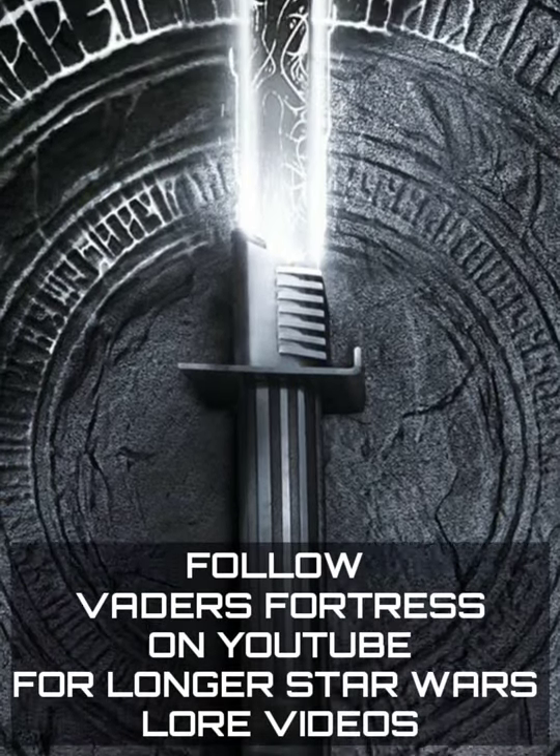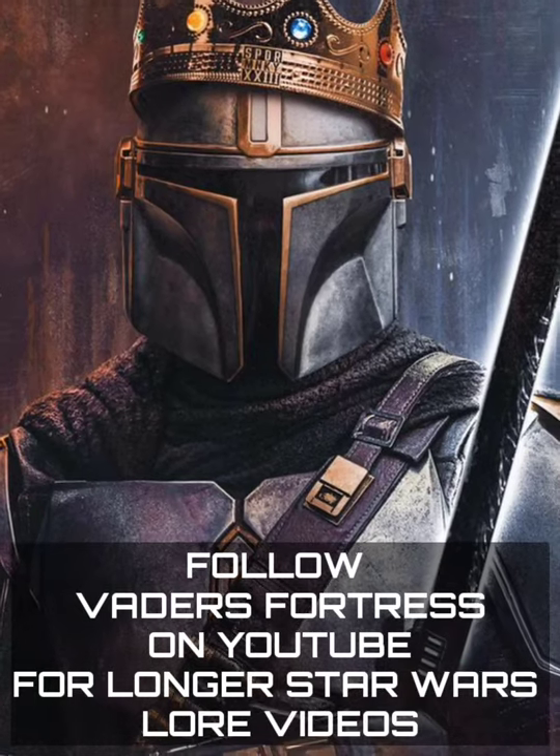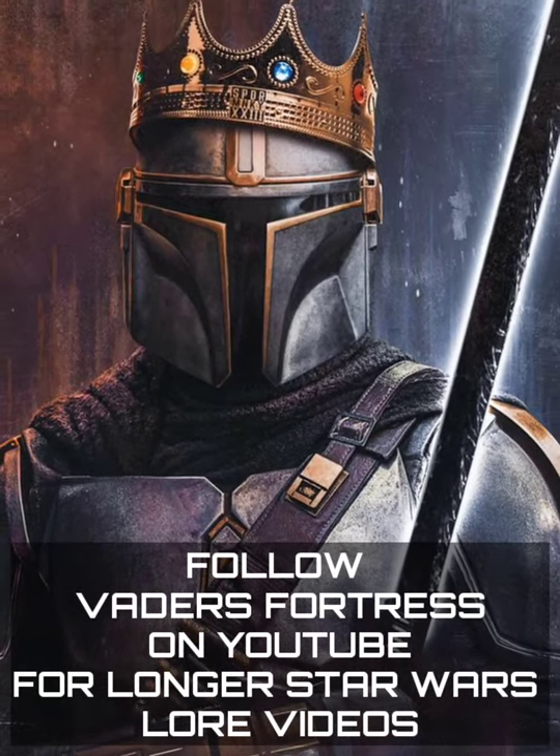The crystal within the darksaber could read the emotions of its wielder, producing an electrical effect when heightened emotions were sensed.